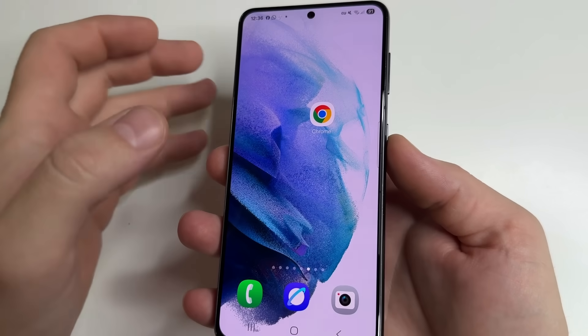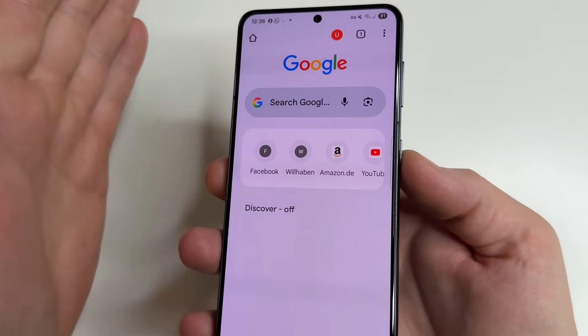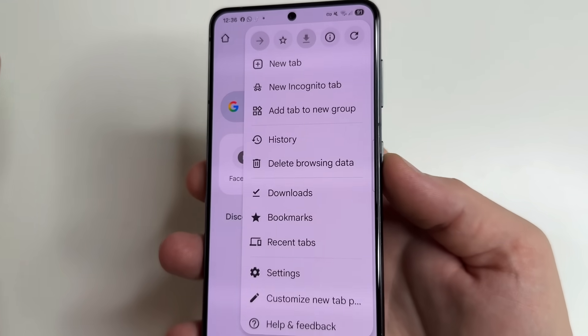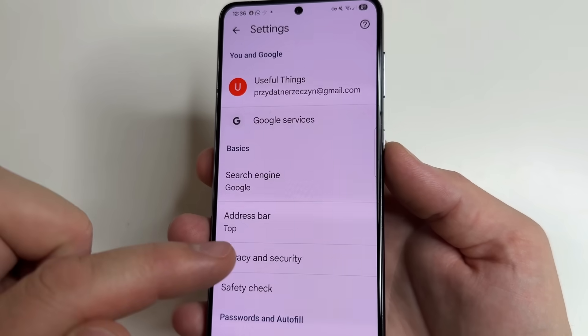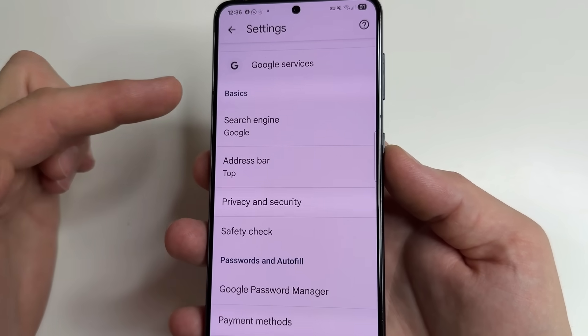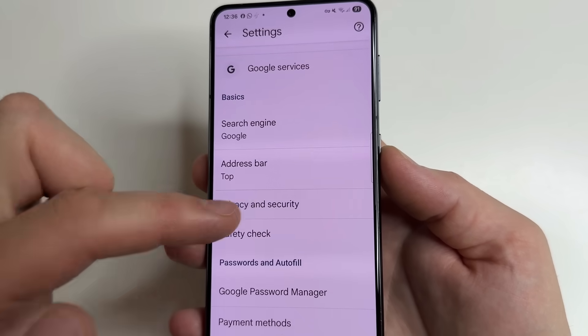To find the first setting on your phone, open Chrome browser. After that, in the upper right-hand corner of the screen, tap on the three dots and select Settings. After that, scroll down to Privacy and Security in the Basics section and open it.